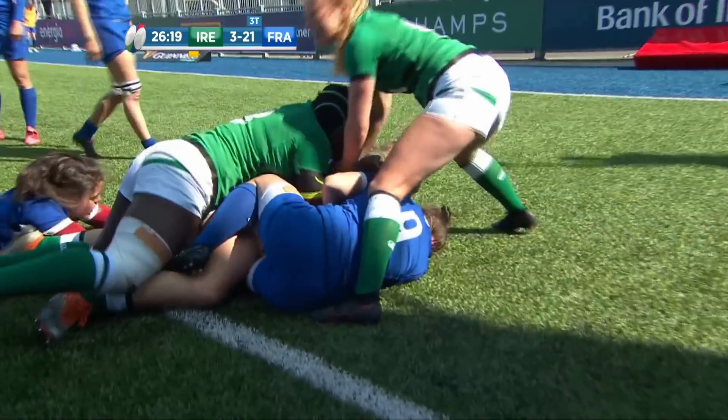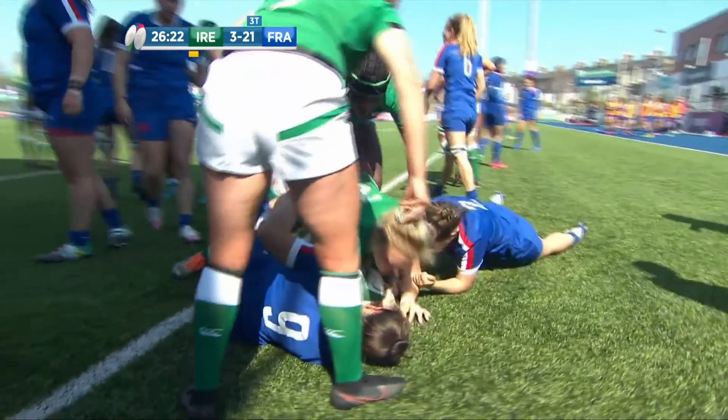Dane had to let the pack continue. France struck it — they're over the line, can they get down? Yes they can! Tina Maloney strikes back for Ireland.